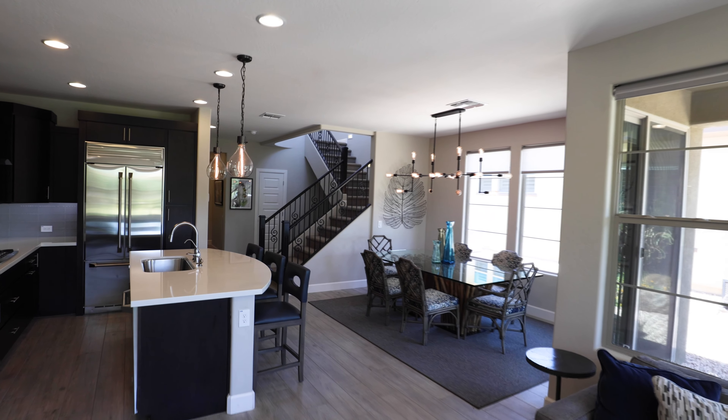The kitchen opens up to the dining area and great room to create a spacious feel with a view overlooking this premium lot's open green space beyond the backyard.